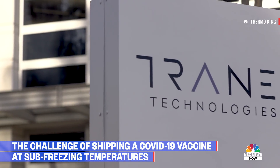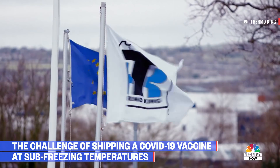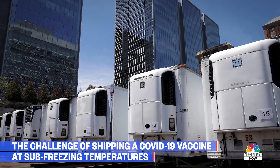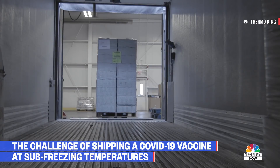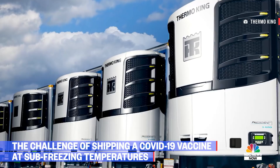Thermo King in Bloomington, Minnesota specializes in refrigerated transport. The company's trucks were used as temporary morgues during the COVID surge in New York City this past spring, and they confirmed their vehicles will also be used by several companies distributing the vaccine.